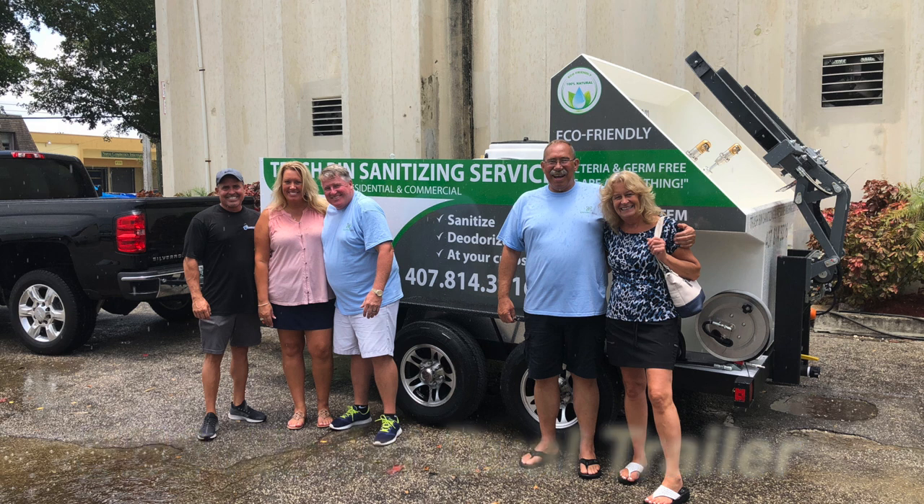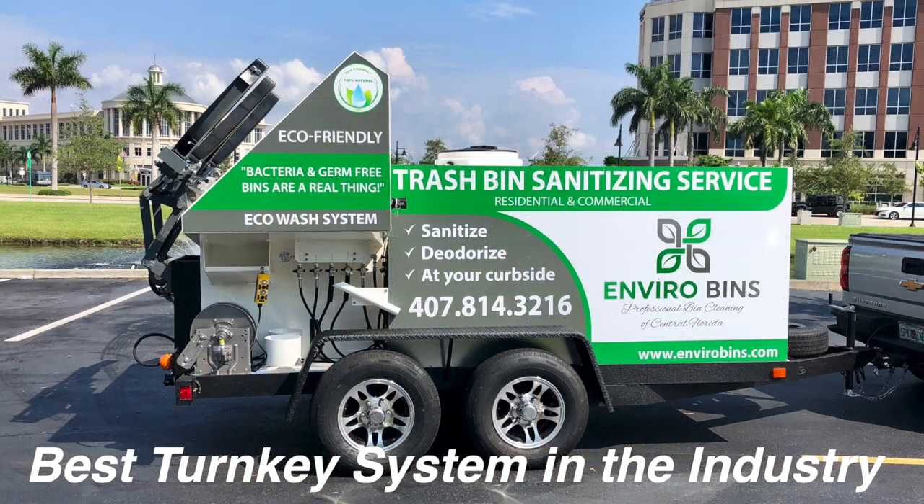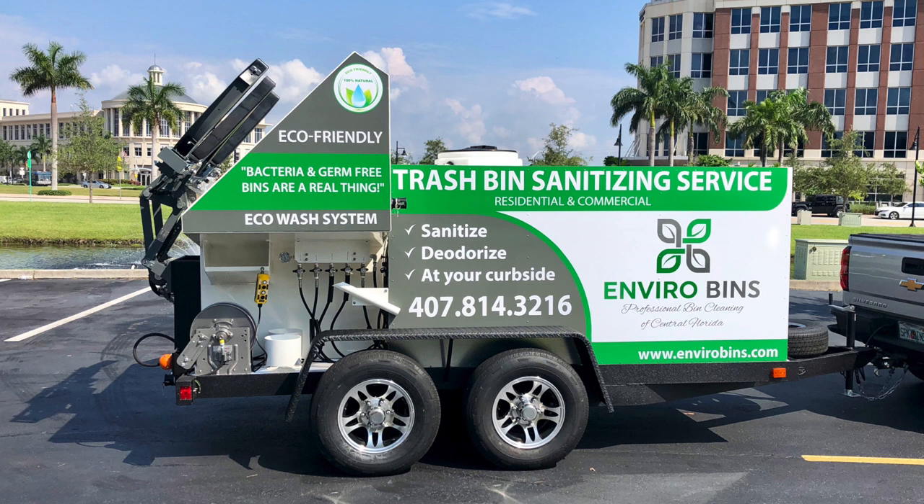They shopped around. They chose Sparkling Bins for a lot of reasons, but they said to us, John, your reputation in the industry was phenomenal. You have the best turnkey system out there. They left here super excited. They thanked us on numerous occasions for the support during the entire process.